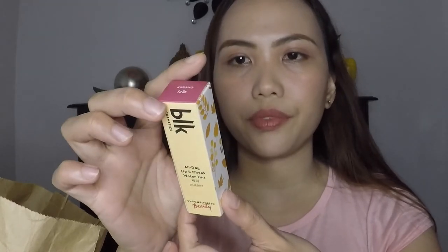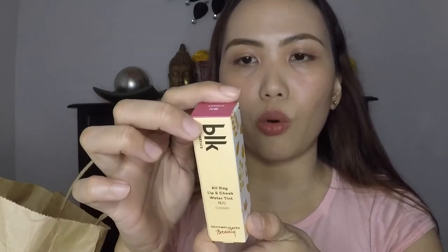Yung binili ko na lang is itong Lip and Cheek Tin nila, number 2.99. Sabi niya ito ang kanilang bestseller — All Day Lip Cheek Watered Ink in Cherry. It's a watercolor for your face. Swatch ko na lang — very dark red.